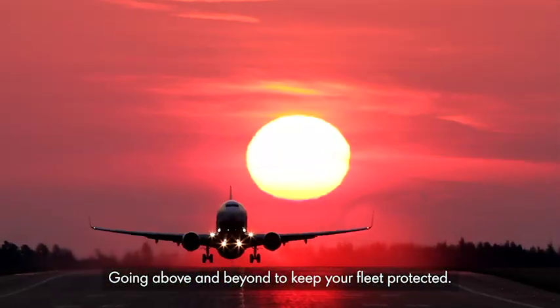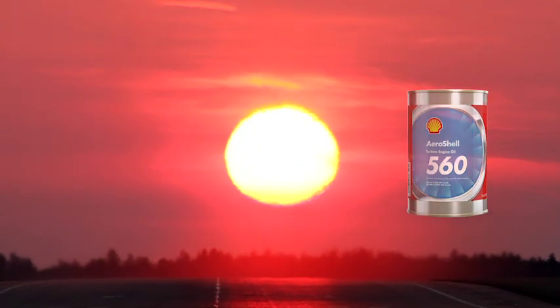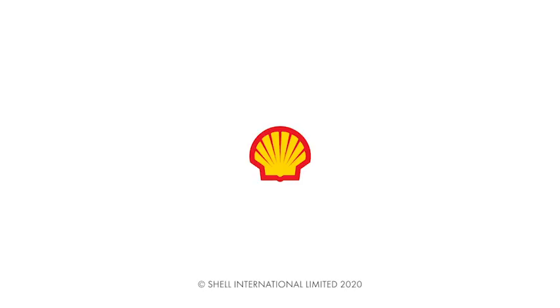Going above and beyond to keep your fleet protected. ASTO 560.